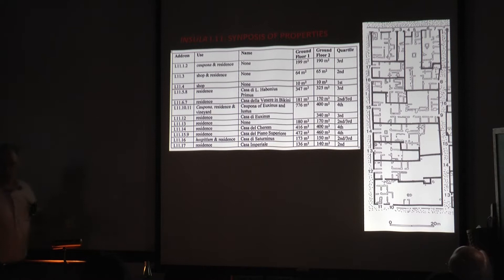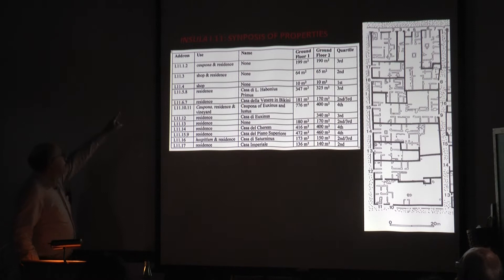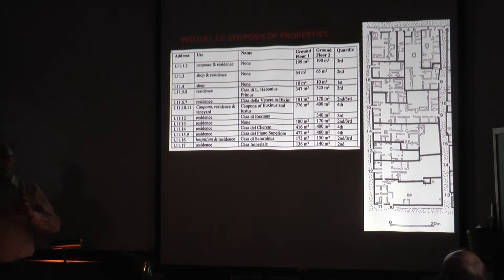Here's a plan of the insula and a synopsis of the different properties on the block. Each region has a unique number, each block or insula has a unique number, and each doorway around the block is also numbered — so each doorway has a unique address. We refer to properties by a number which is the regio in Roman numerals, the insula, and then the one or multiple doorways a house might have. The table lists each property's functional characterization, its name where archaeologists have assigned one, two measures of ground floor area, and its quartile.